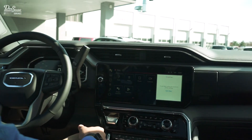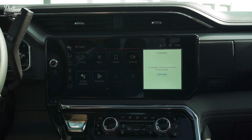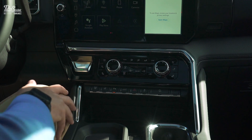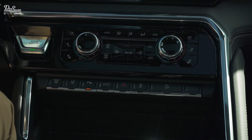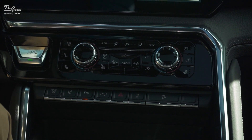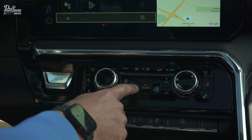Moving over here, the climate control buttons have been redesigned on this truck, as well as some of the features and buttons you need to get to quickly — they're right here, easily within reach, not something you have to dig through the radio screen to find.